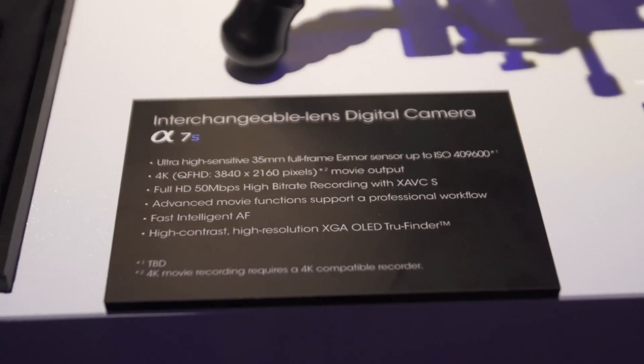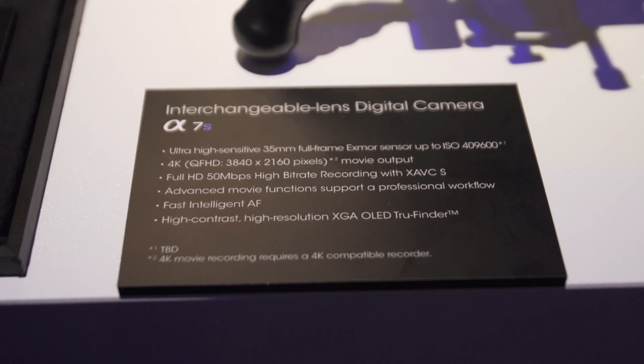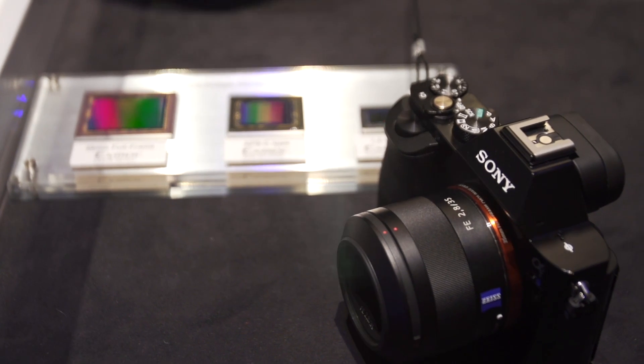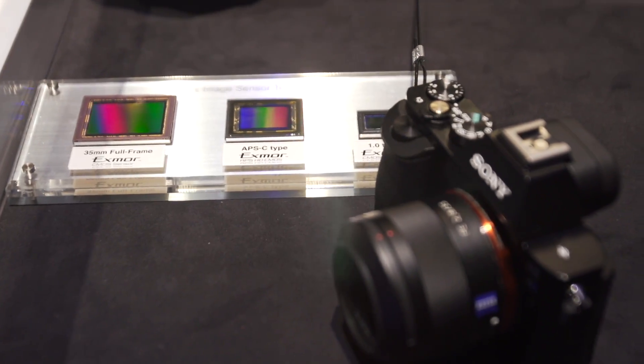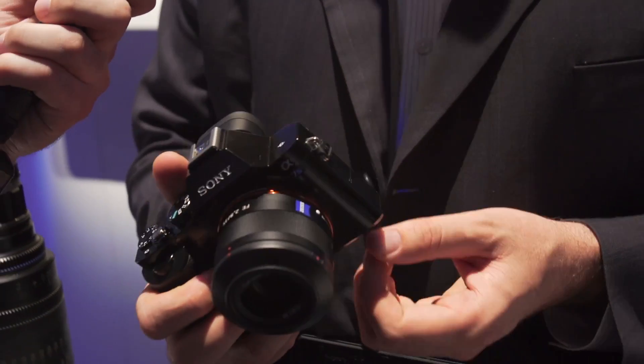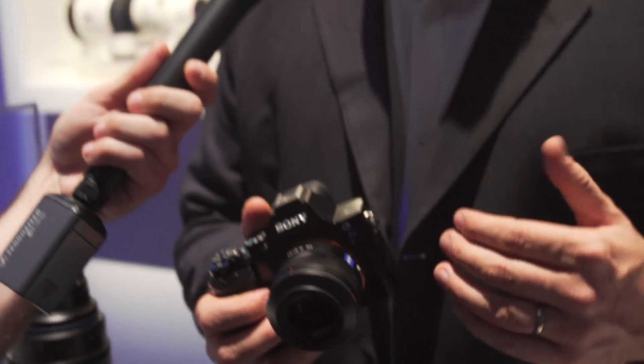We started off with the A7, which is a 24-megapixel full-frame sensor with phase detection on the sensor — a really great all-around camera, fast shooting. Then we have the A7R. The R stands for resolution. It's a 36-megapixel camera with no low-pass filter, so it focuses slower, but on a tripod you can shoot those massive, super-high-resolution images — great for fine art or landscape photographers.